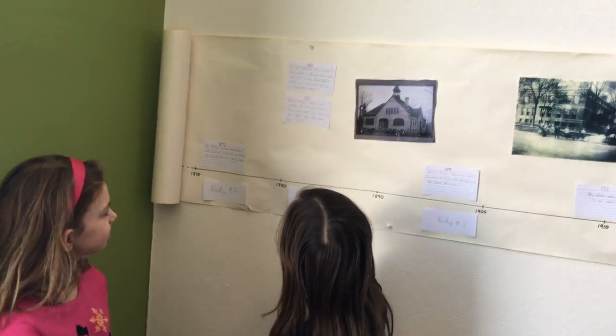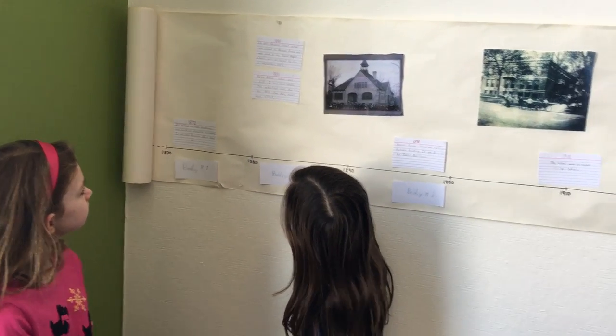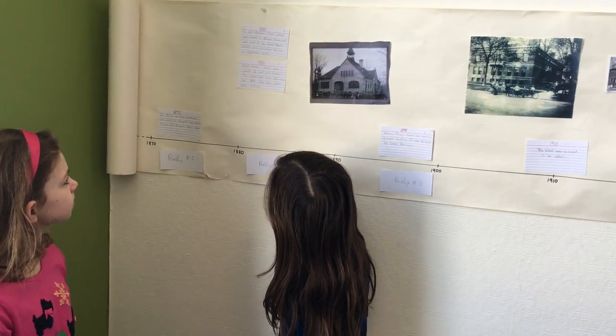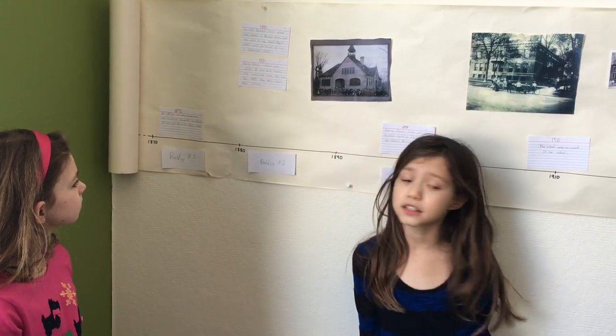In 1881, Dempster Street School was moved to Benson Avenue and was used as a second Baptist church until destroyed by fire in September 1889.